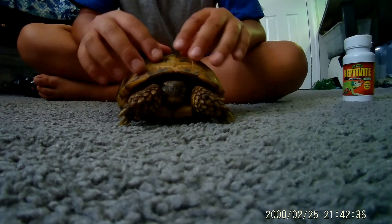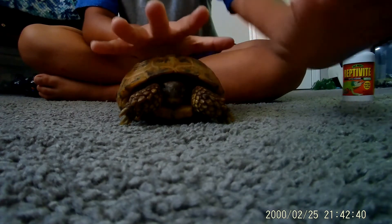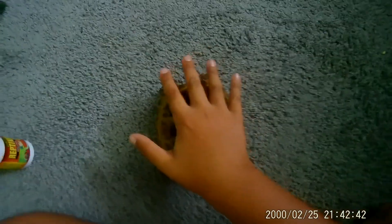Russian tortoises are one of the smallest tortoises. He's about the size of my hand right now, as you can see. My hand's like six inches, so.